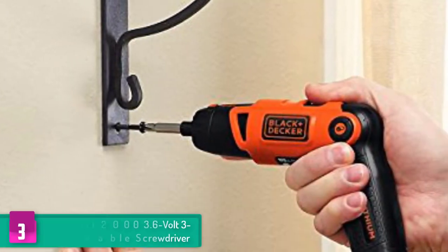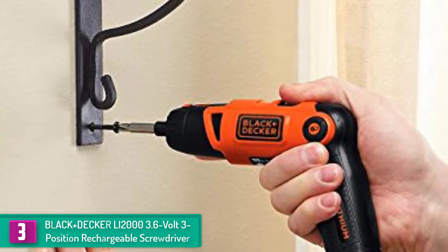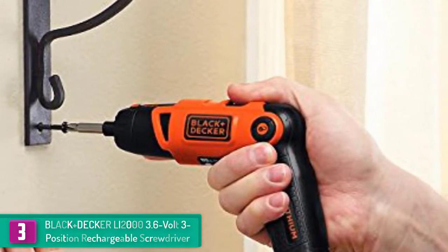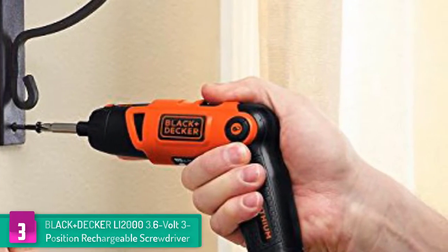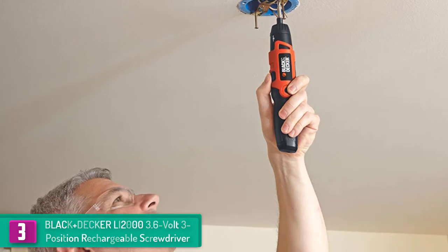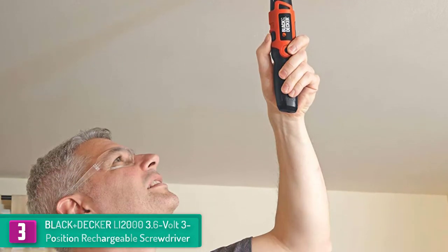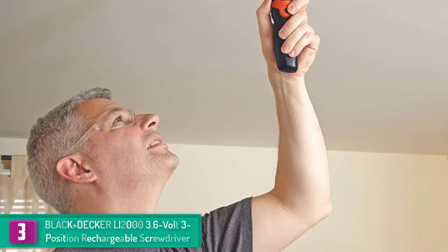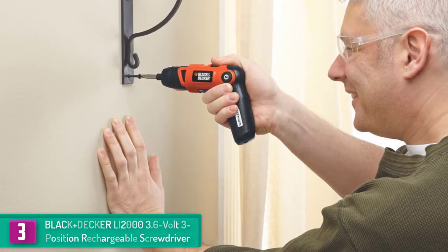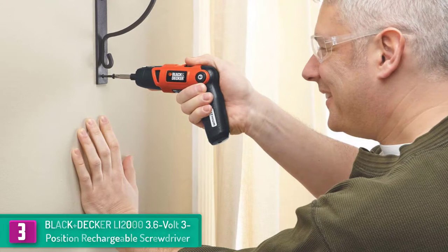At number 3 we have the Black+Decker LI2000 3.6-volt three-position rechargeable screwdriver. This is a top-rated screwdriver and one of the best-selling products on the market. It comes with a lithium battery which holds a charge for up to 18 months. The three-position design allows you to work even in tight spaces, while its spindle lock feature makes it easy for the user to drive screws with excellent control.